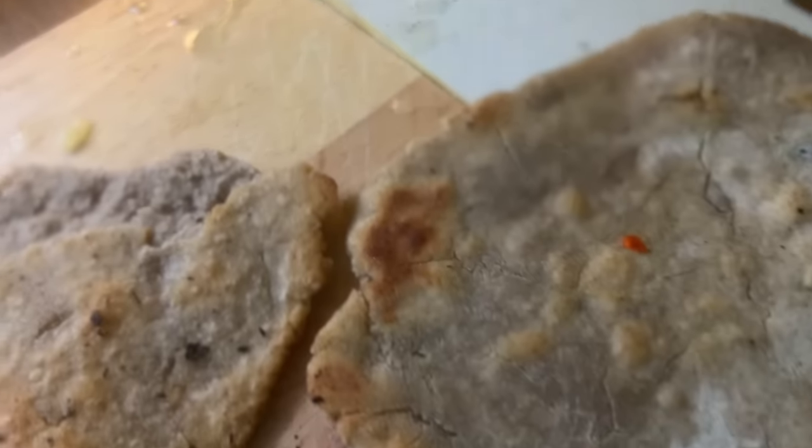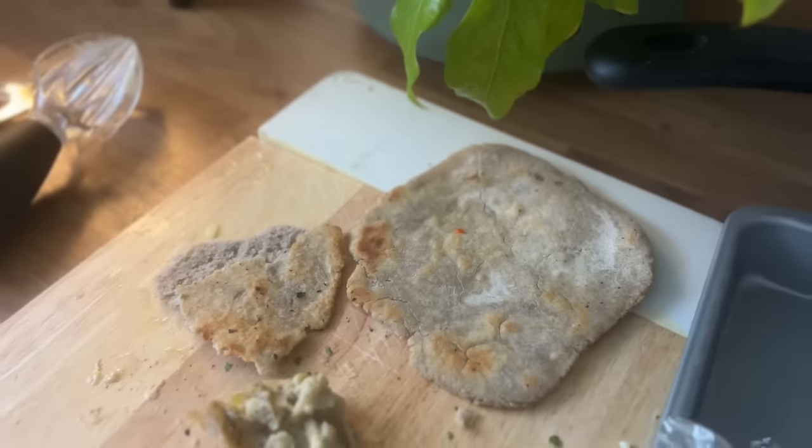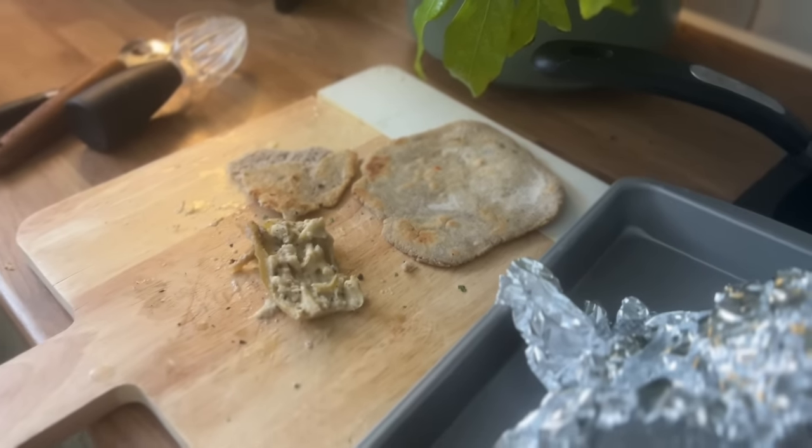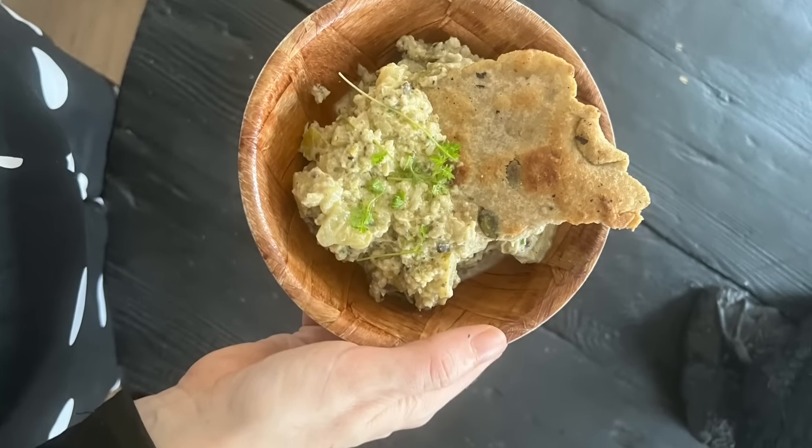Have you ever tried making your own bread? So much better than buying it from the shop. Mine occasionally is a little bit raw inside, but hey, what's a little bit of raw bread between good YouTube friends?